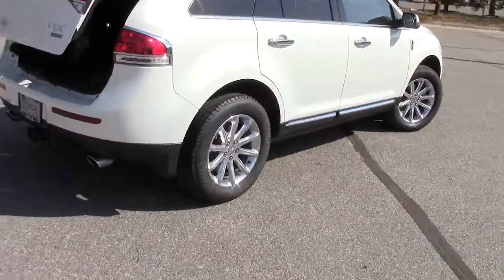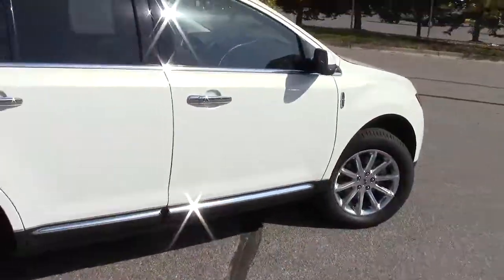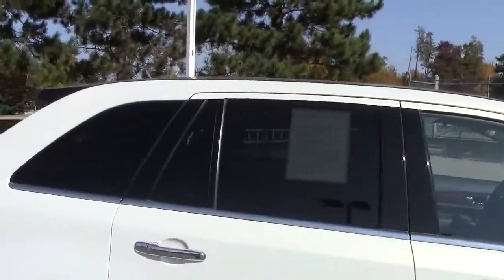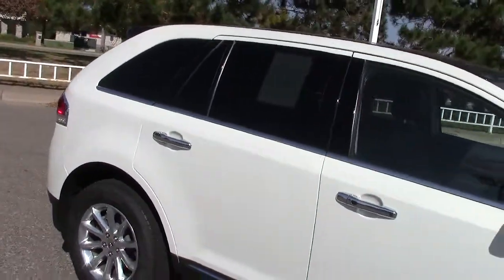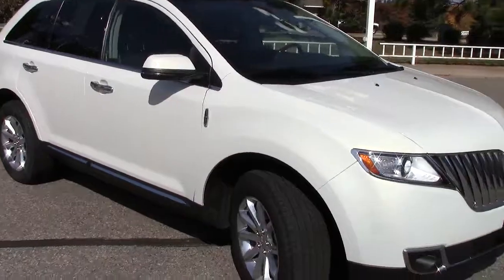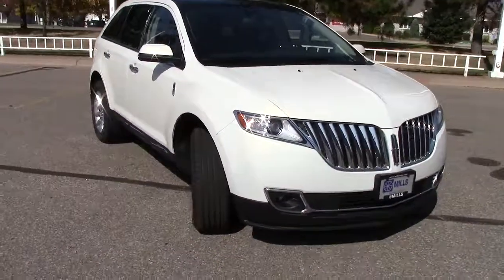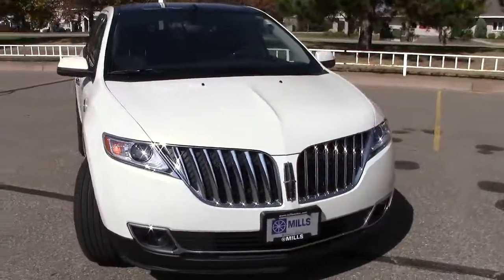It is an all-wheel drive machine with really nice aluminum wheels all the way around, privacy glass in the rear two-thirds of the vehicle. It has traction control, stability control, anti-lock brakes all the way around, and tire pressure monitoring — really loaded up all the way around.